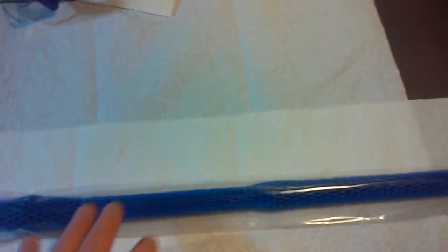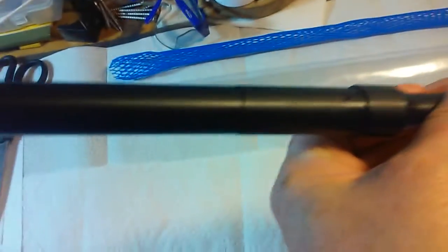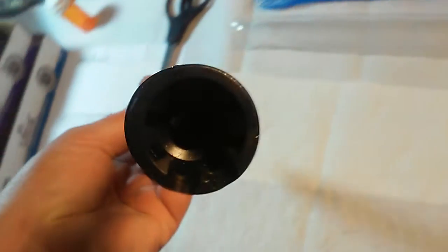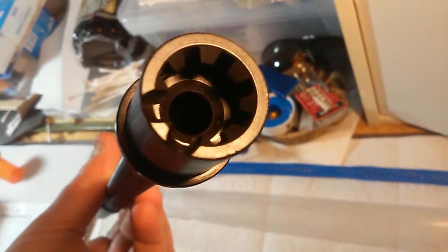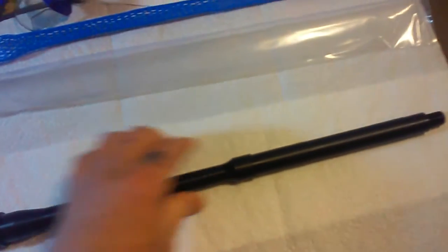Let me open this up — I've only got one hand on the barrel and one hand on the camera. Okay, got that open. Very, very nice barrel. There's the lighting and my camera phone, but it looks awesome.